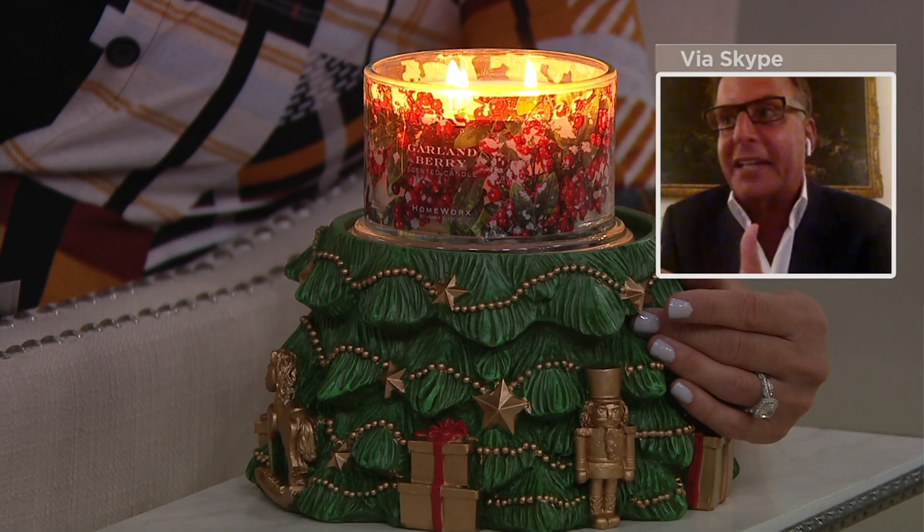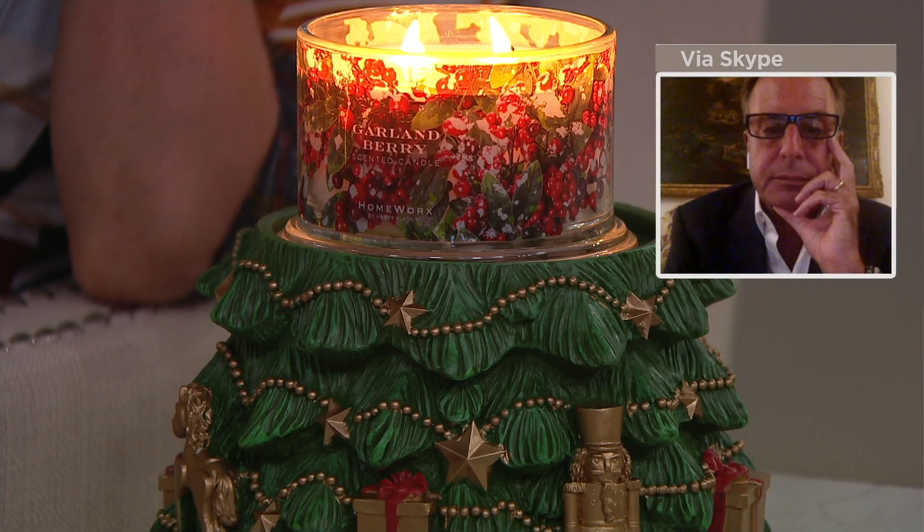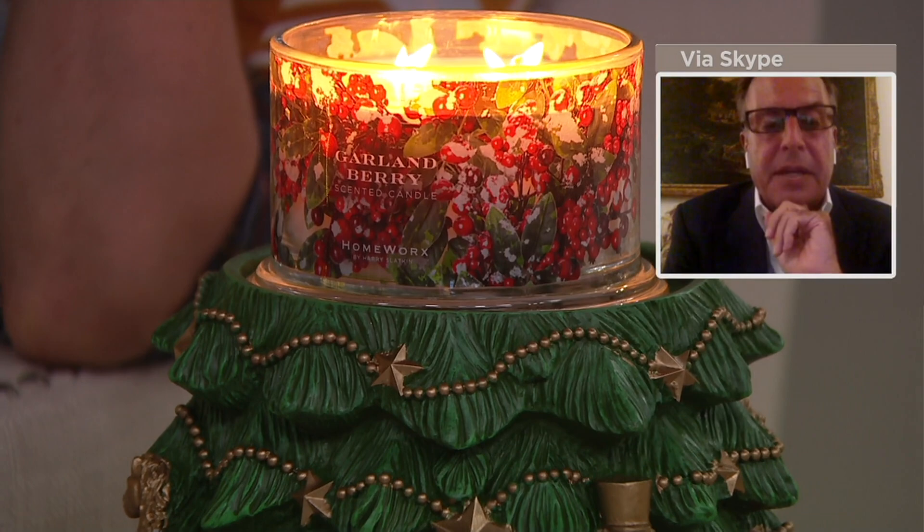The candles have four wicks — it will have an even melt pool and even burn. You use the beautiful embossed silver lid to extinguish it; you never blow Harry's candles out. But the pedestal with the candle — Harry, it looks like something you would see in the Christmas windows at Saks on Fifth Avenue. It's just phenomenal. There are only 2,600 left to go around. If you went to buy even just the pedestal alone, the price you'd pay — this is an incredible moment. I got tongue-tied because I don't know whether to spend time on the pedestal or the candle, because they're both magical.